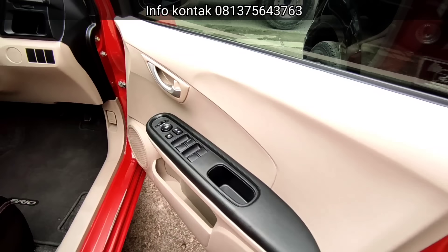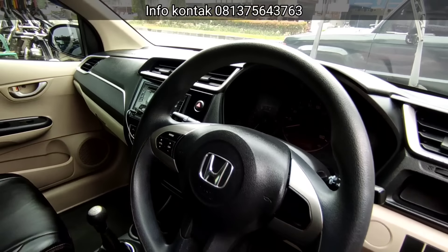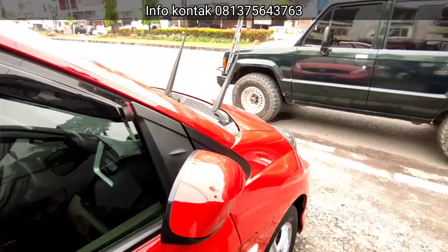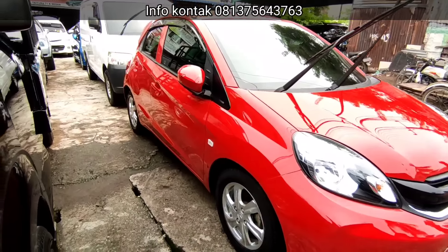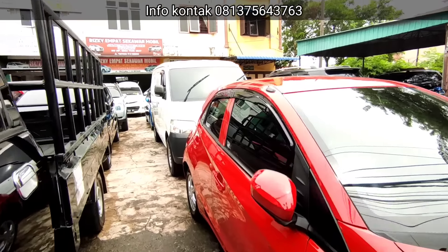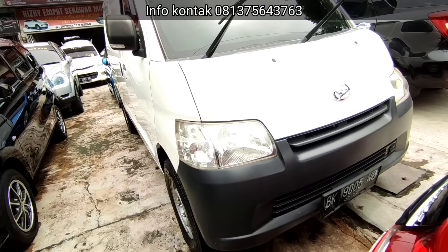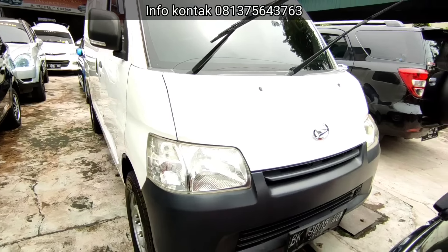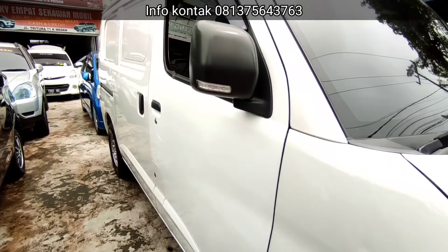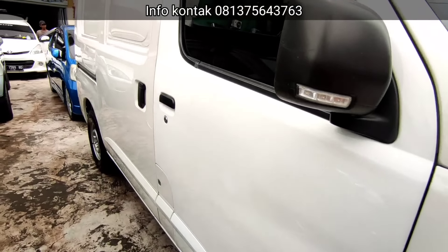Lalu ini ada Brio. Warna merah, manual, tahun 2017. Kita buka di 125. Untuk pajak bulan 7, platnya baru sampai 2027. Pajaknya masih panjang. Mobil utuh, cantik. Untuk dalaman rapi. Jok sudah di-cover semua, warna hitam. Transmisinya manual. Door trim rapi. Lantai-lantai aman. Stir masih mengkrut. Sudah ada steering audio system. Ban masih tebal, sekitar 85% lagi.